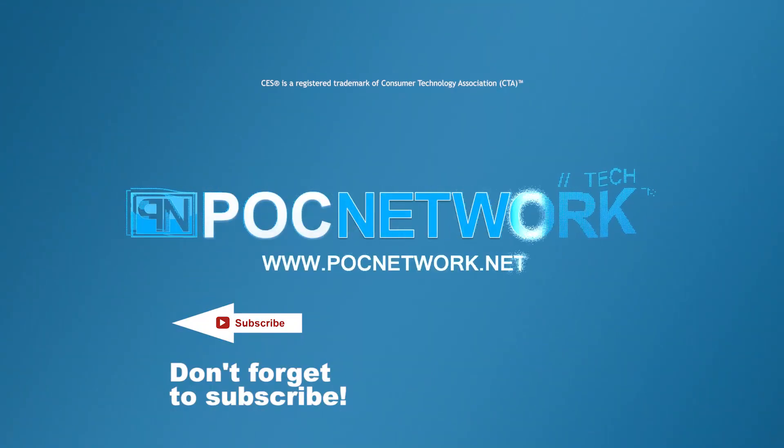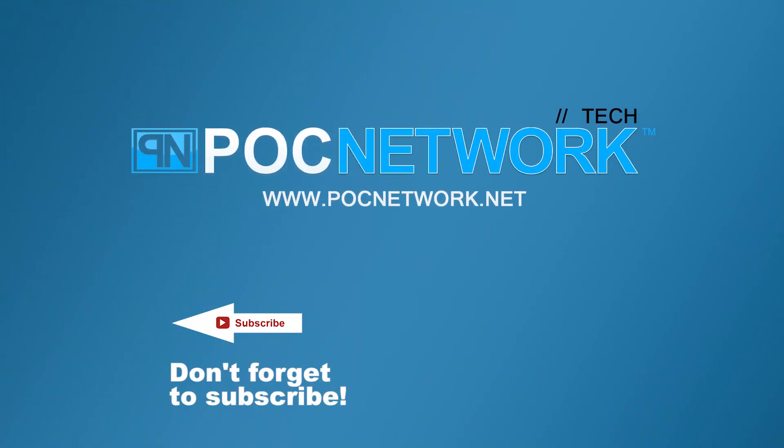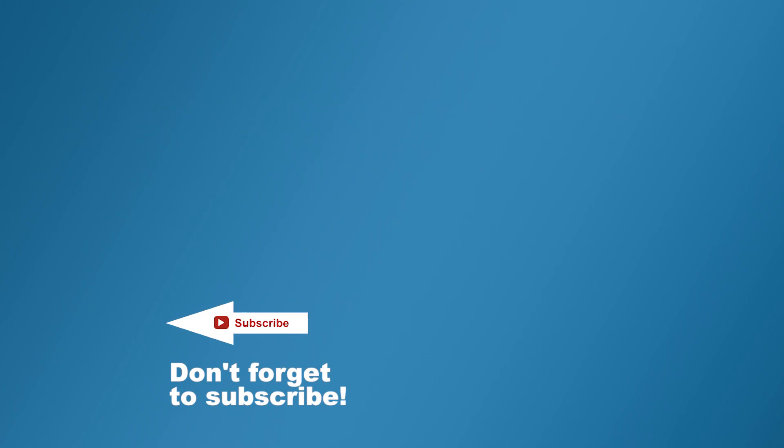Thank you so much, Dan — this has been a pleasure. We look forward to learning more about this product once it launches. If you want to stay on top of all the latest gadgets we cover, remember to subscribe. There's lots of videos, interviews, and previews — click that subscription button.